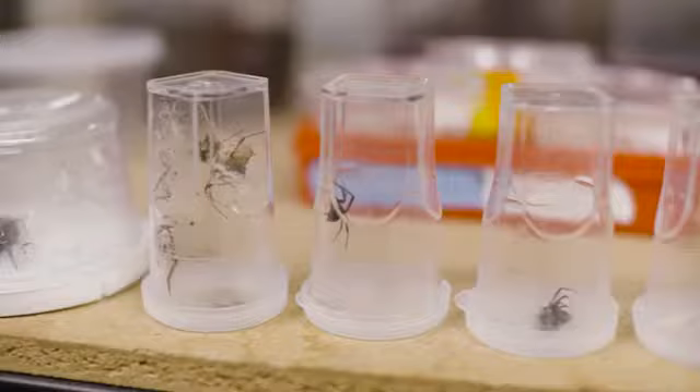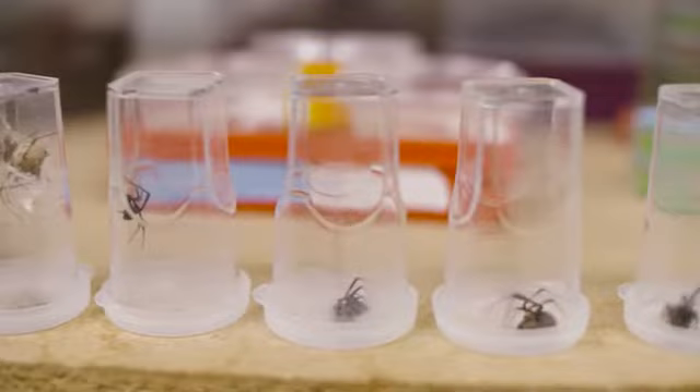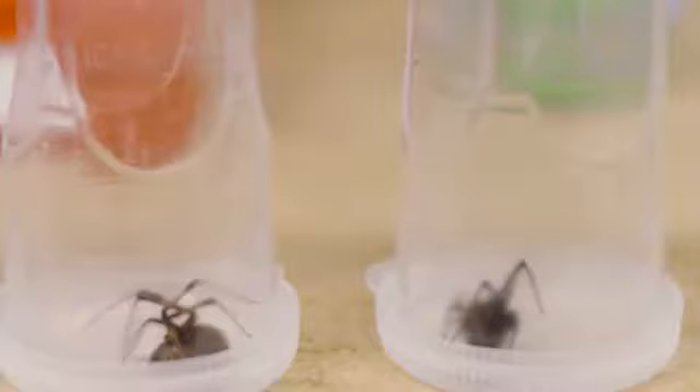There are over 40,000 described species of spiders and each species makes at least one type of silk. Most species make multiple types of silk. So for any application you can think of, there's probably a spider silk that's just perfect for it.